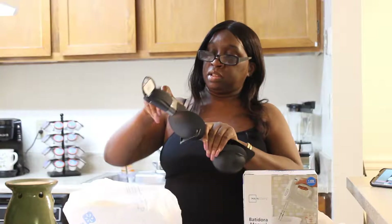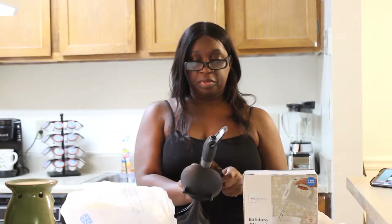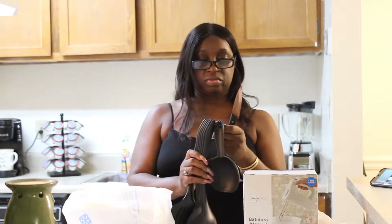Okay, so you have one slotted spoon, one basting spoon, a sliding turner, a solid turner, one ladle, one pasta server, one strainer, and one spoon rest — total of eight pieces. Let's open this up and see what it entails.